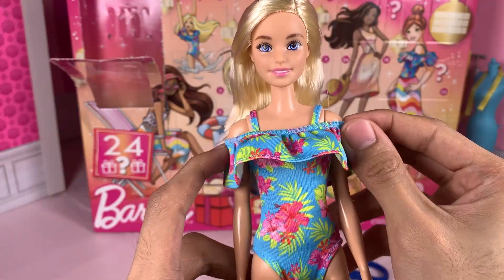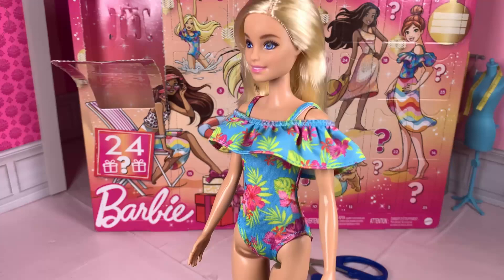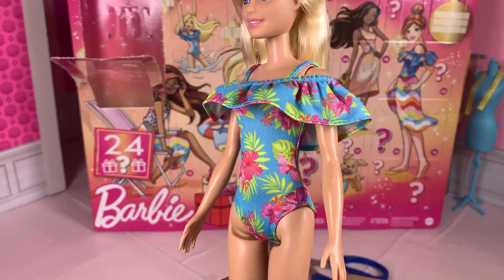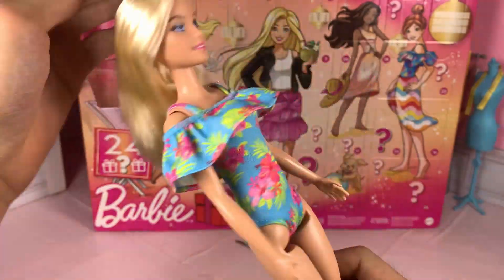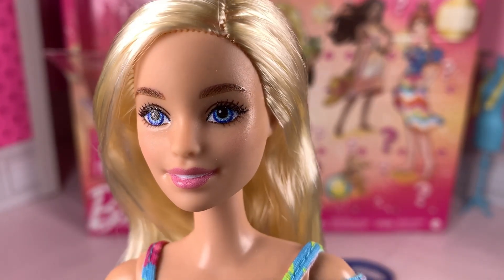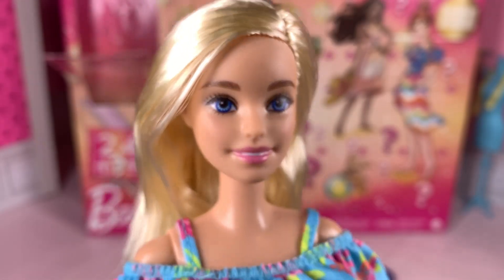I also love the swimsuit she came with — this bright blue one-piece suit with tropical flower patterns. It does not velcro at the back, it's an elastic piece. Pixel face. That's a pixel face. She's still super cute though.